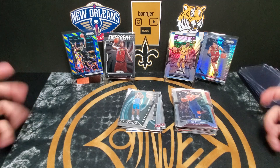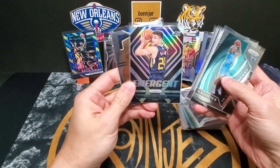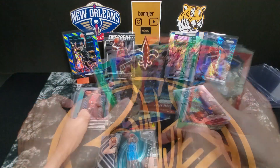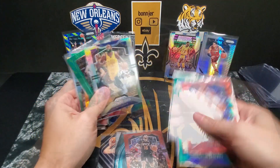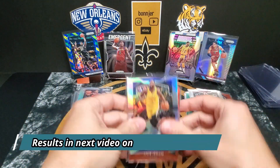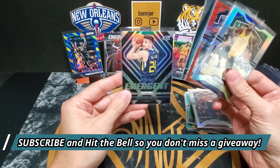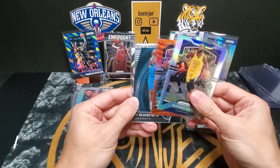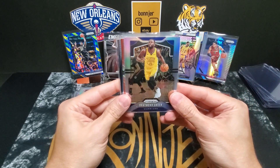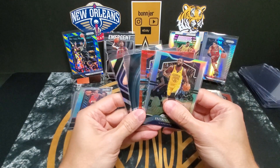Let me know your favorite down in the comments. For the giveaway, we're going with the Grayson Allen emergent silver, the PJ Washington instant impact, the Tyler Johnson ruby wave, and the Draymond Green silver prism. Let me know which one you'd like if you were the winner.